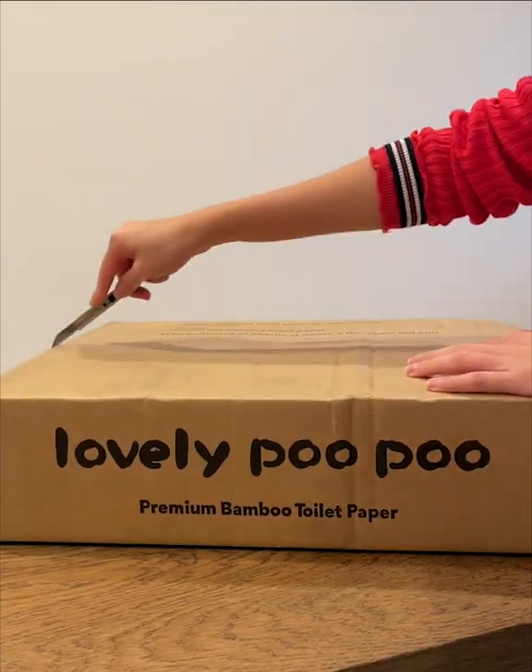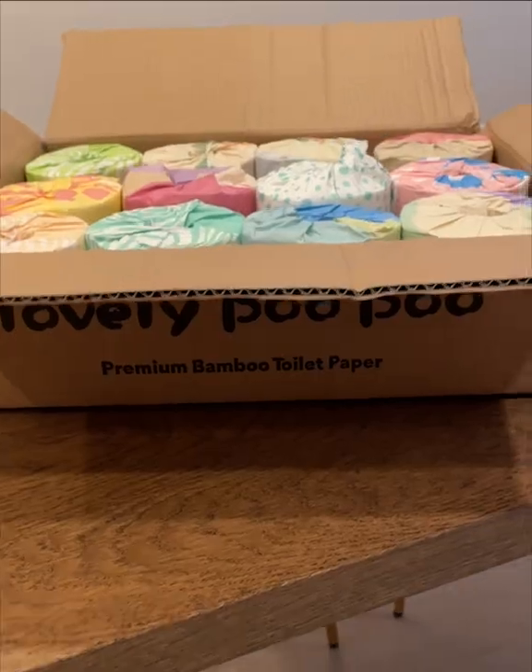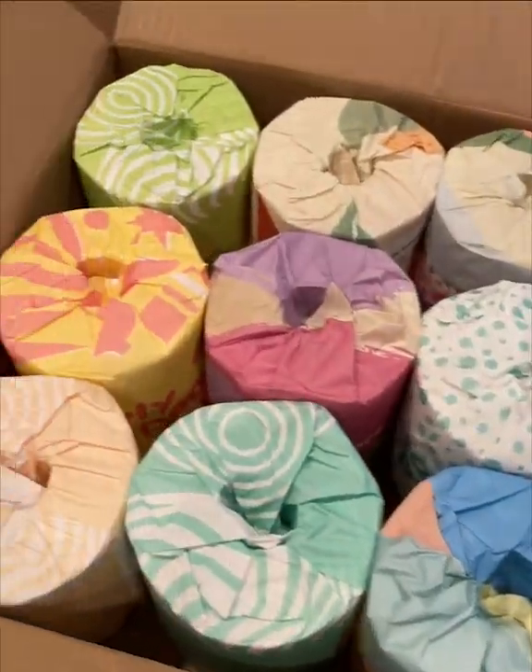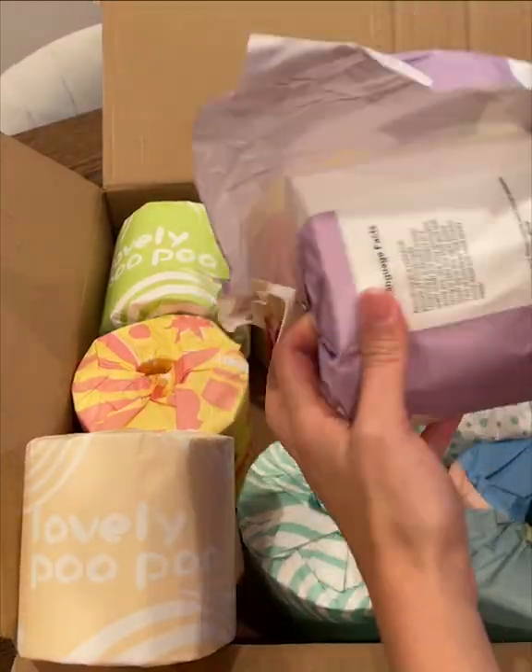I get so excited when I get my Lovely Poo Poo delivery. Lovely Poo Poo is a premium bamboo toilet paper. They have plastic-free packaging — even the wrappers are made from bamboo. And the whole roll is just natural bamboo paper.